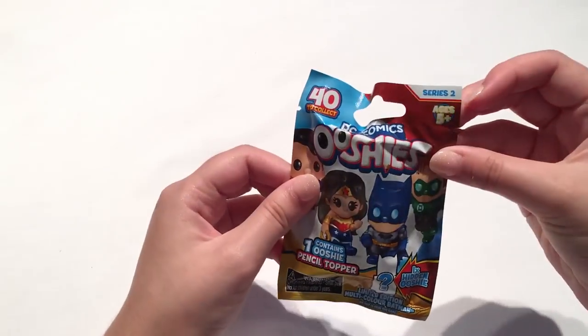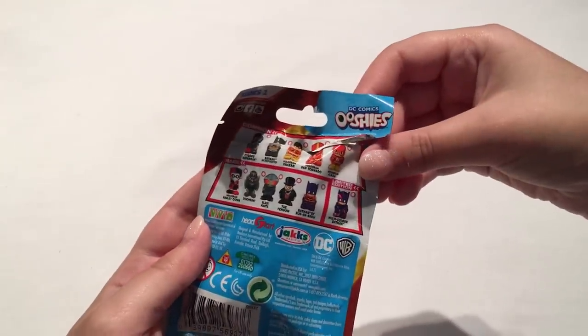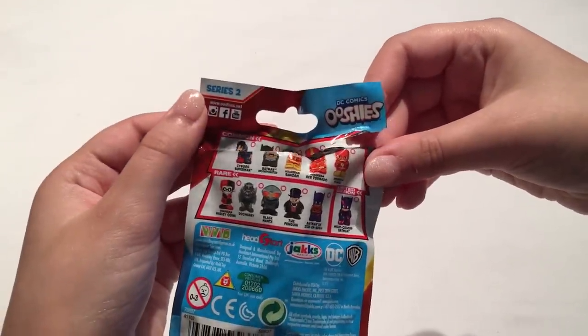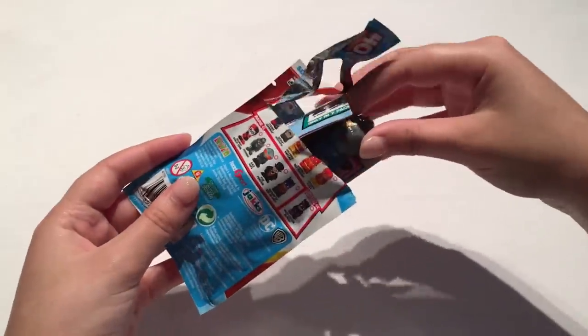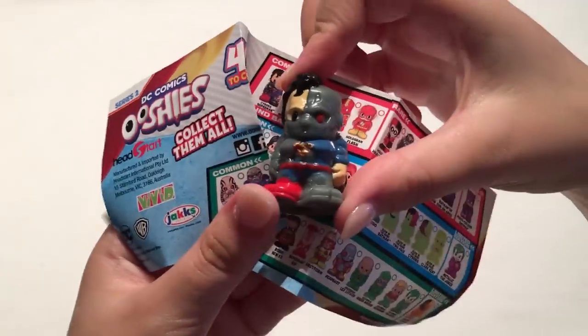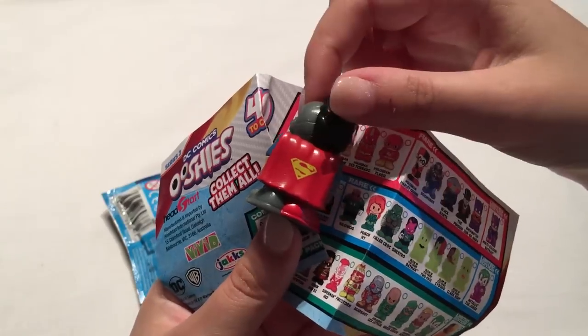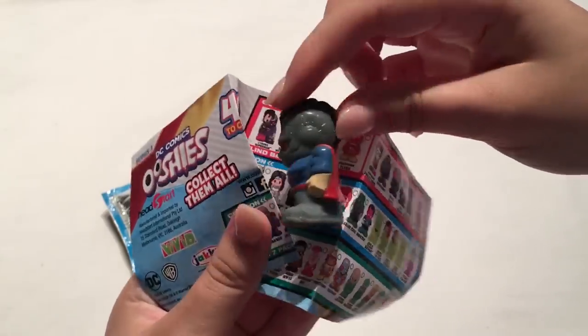Let's go with some DC Ushis from series 2. There are a couple of different characters — I'd probably like Harley Quinn. We got Cyborg Superman which actually looks pretty cool. The Ushis have improved in quality I think, so that actually looks quite nice — there's a little Superman logo on the back.